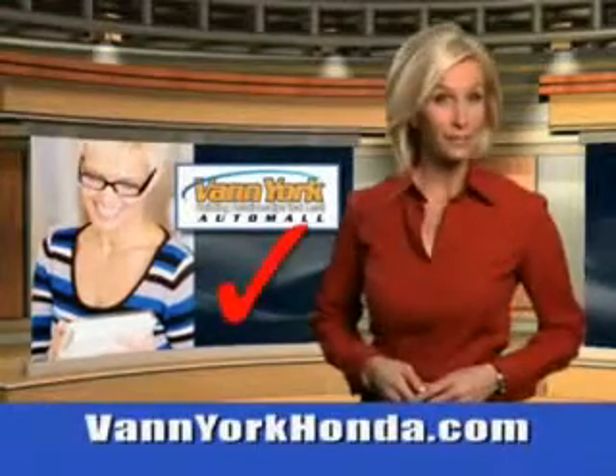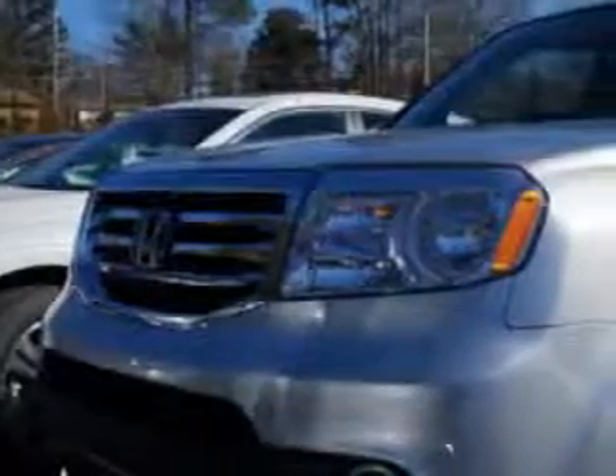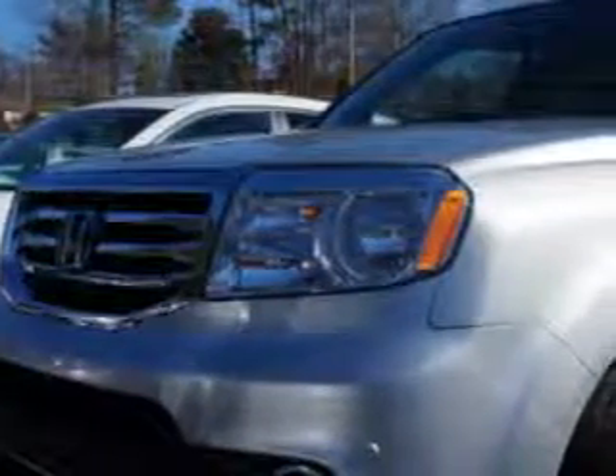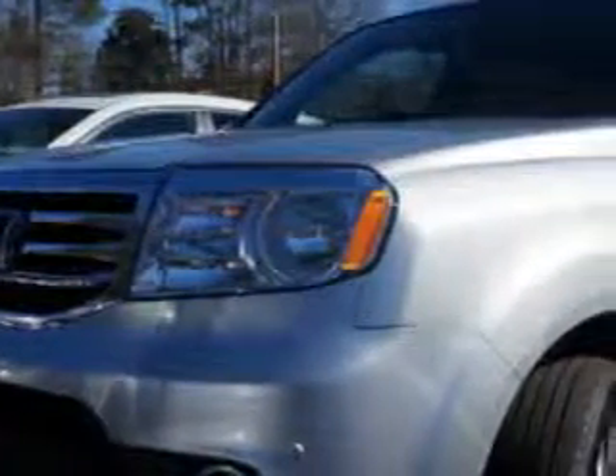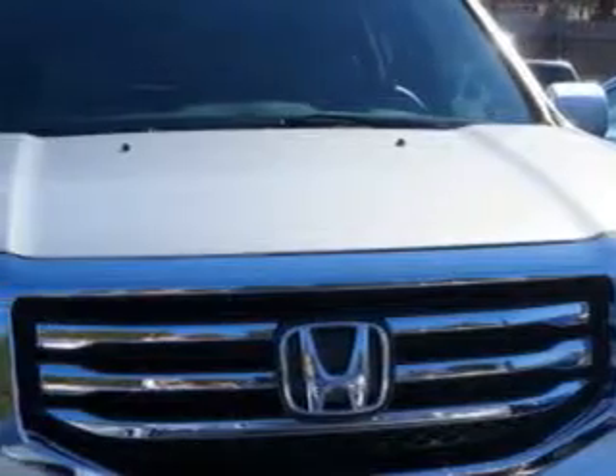Every year, more and more Triad buyers put Van York Honda on their shopping list. At Van York Auto Mall, we know you are looking for a vehicle to solve everyday tasks. Whether loading the kids' soccer equipment or having a night out with your friends, you will have the room you need, making those everyday tasks an ease to accomplish.